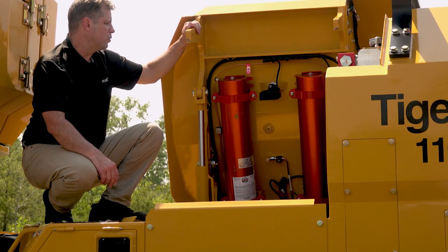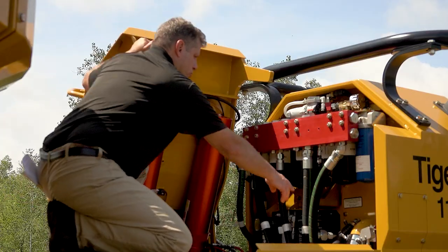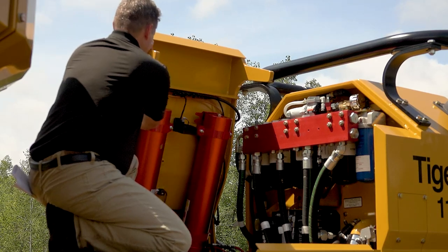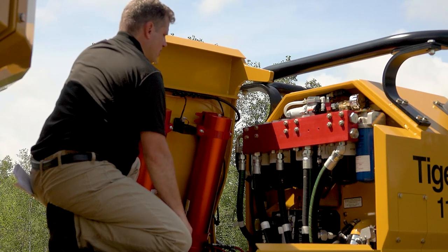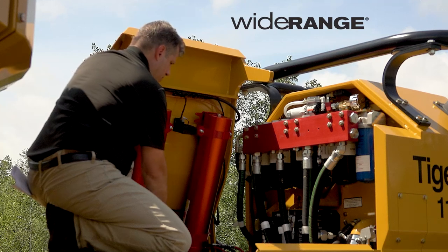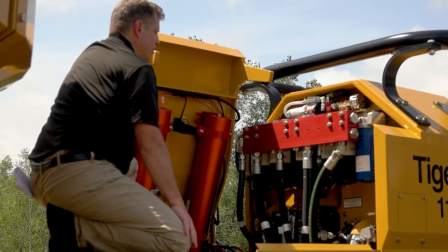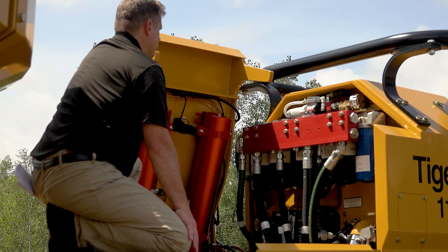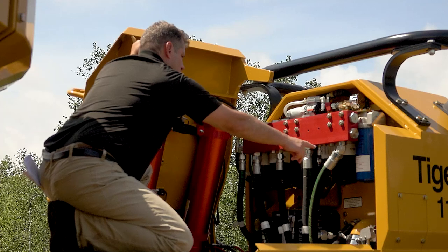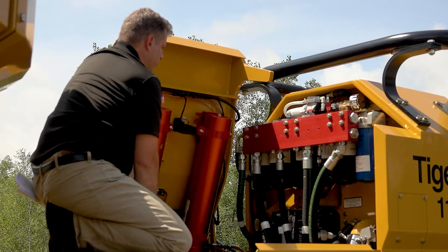With the fuel tank tilted over you can see the fire suppression tanks. In the corner we have the electric hydraulic tilt pump that provides power for tilting both the fuel tank and engine enclosure. We also see excellent service access to the Tigercat wide range transmission, the entire pump stack, the hydraulic tank with six high flow capacity return filters, the vacuum pump, a couple of electronic control modules, and the hydrostatic charge filter.